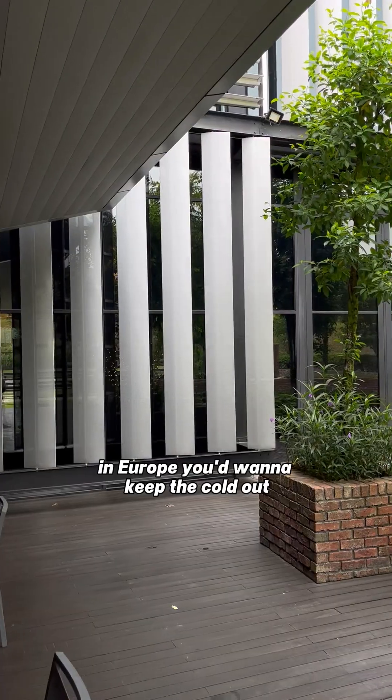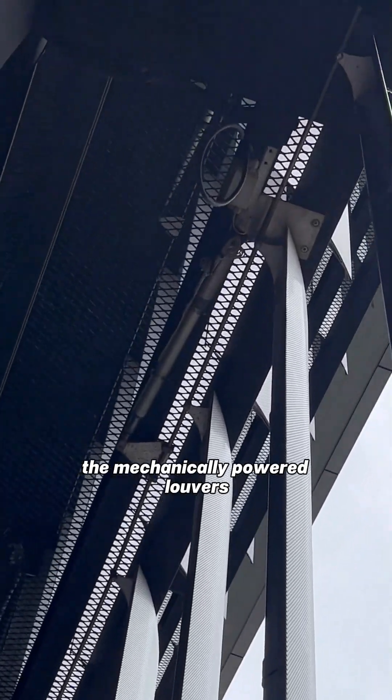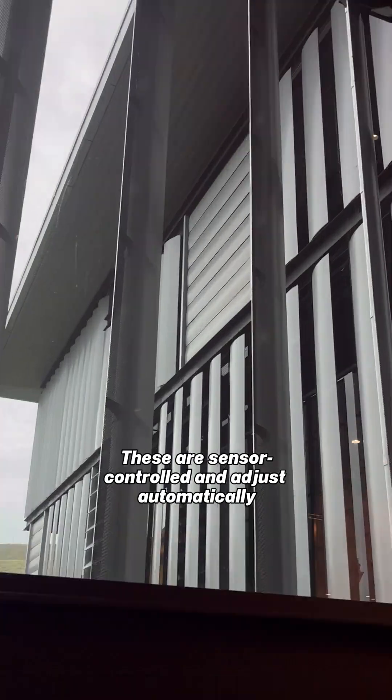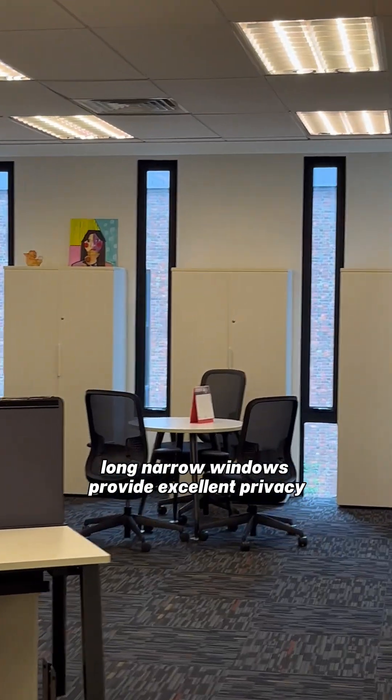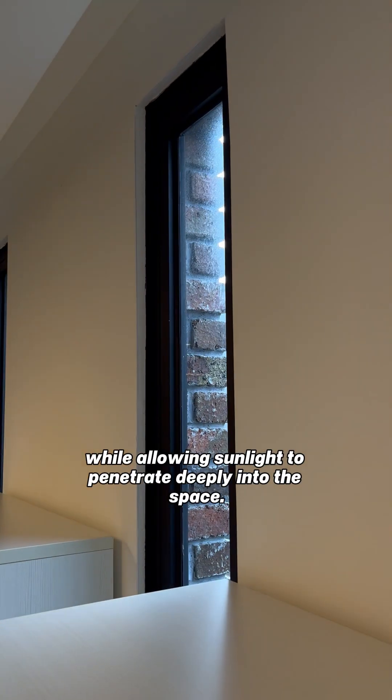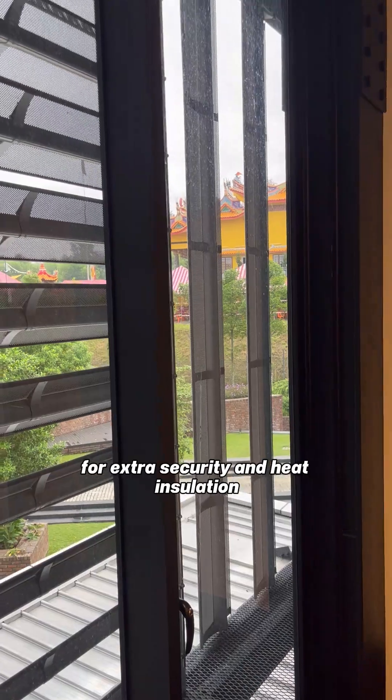In Europe you want to keep the cold out, but here you want to keep it in. What caught my attention the most were the mechanically powered louvers — these are sensor-controlled and adjust automatically based on the angle of sunlight. Long narrow windows provide excellent privacy while allowing sunlight to penetrate deeply into the space, and they're all double glazed for extra security and heat insulation.